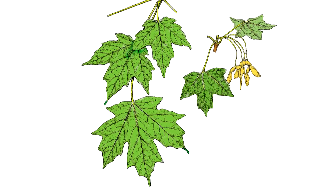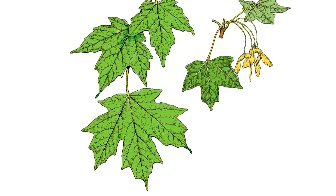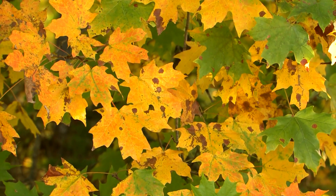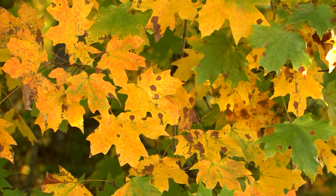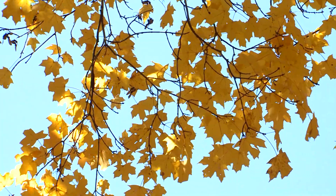Their leaves are opposite and range between 3 and a half and 5 and a half inches in size. They are usually 5 lobed, sometimes 3 lobed, and the lobes are tapered to sharply pointed tips with a few jags on either side.